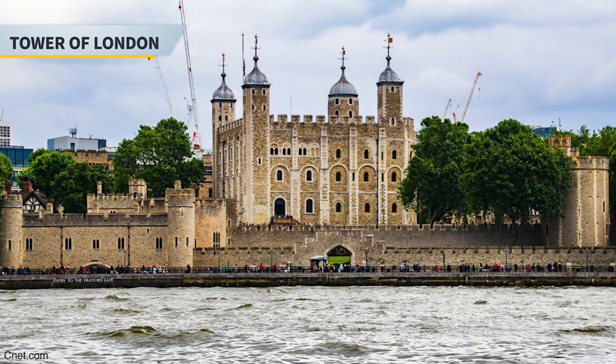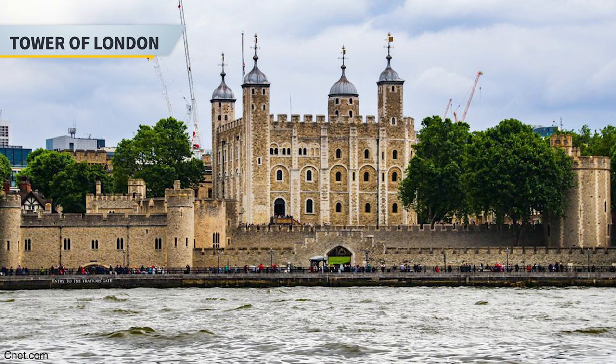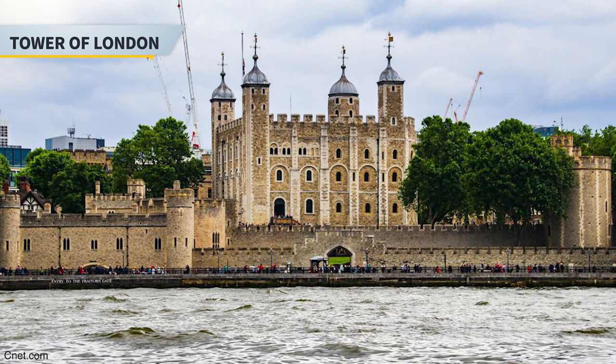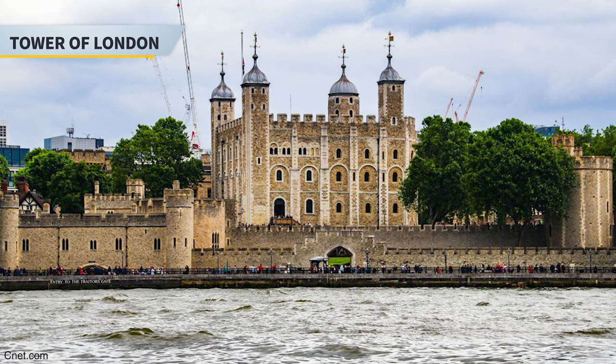Next on the list is the Tower of London, which is a historic castle on the north bank of the River Thames in central London. It was founded towards the end of 1066 as part of the Norman Conquest. The castle was also used as a prison at one time, although that was not its primary purpose as it also served as a royal residence. Many people claim that it is haunted, but if you like museums and seeing artifacts, then this would definitely be a place you must see.